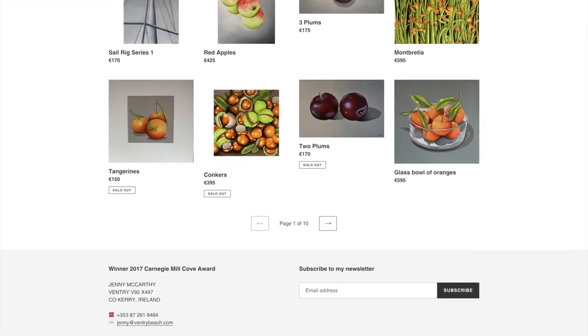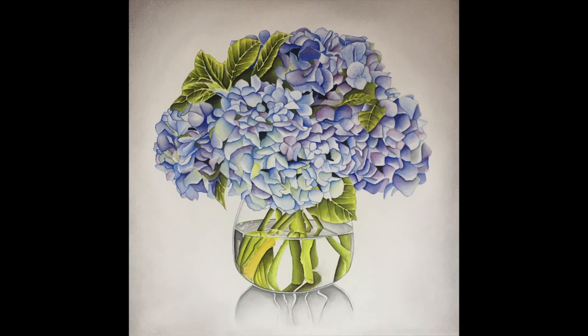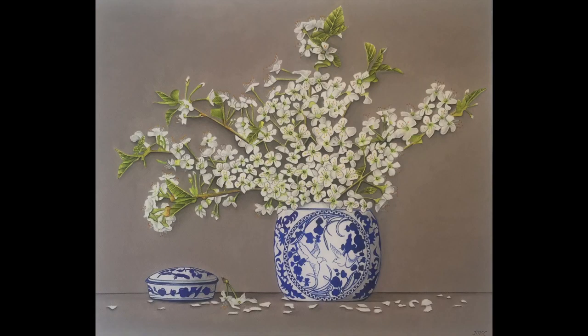Like so many other people, I too turned to my garden and home for inspiration over the last year. Everything we know and love has come to an abrupt halt and so we must all try and find a new way of doing things. This has led to a whole new series of botanical paintings for me.